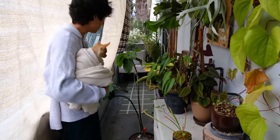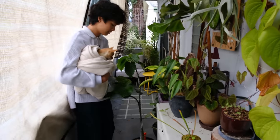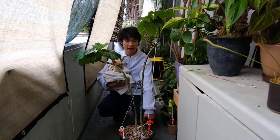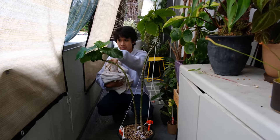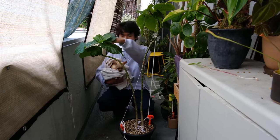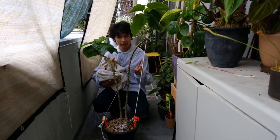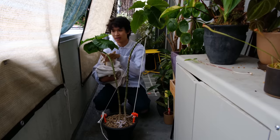This is my ficus umbellata that I bent — I wanted to show you guys this. I removed the string and wire from it and it's holding its shape. I left the wire and string on for about a month and a half and it seems to be maintaining the curve. So now I'm just waiting for it to grow more and accentuate that curve as it grows taller, and I might curve it back the other way this time next year. They look a little funny right now since they're so bare on the bottom, but as they grow taller it's going to make more sense.